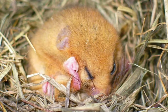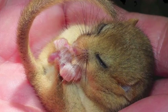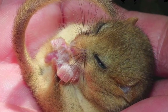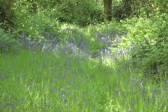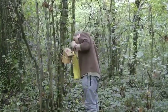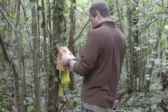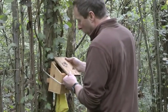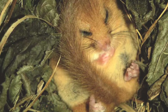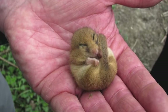Dormice are unusual amongst our terrestrial mammals as they exhibit torpor, which is a short period of dormancy lasting up to 24 hours. In May, about 52% of the dormice recorded for the National Dormouse Monitoring Programme are found in torpor. This figure steadily decreases over the following months to a low of only 2% in September, and then rises again before dormice go into full hibernation in late October or November. So the chances of finding dormice in torpor in the spring is quite high.